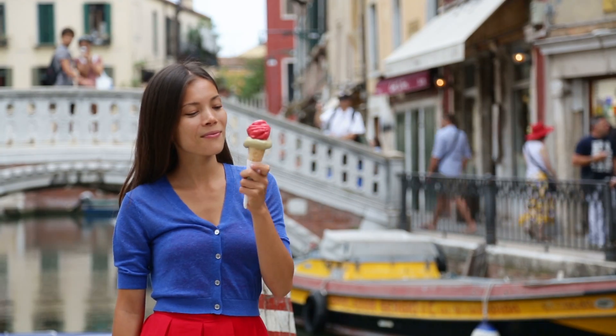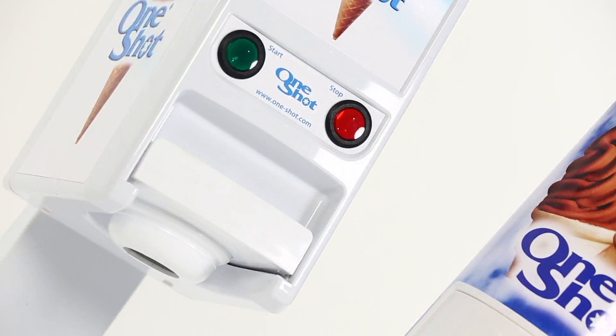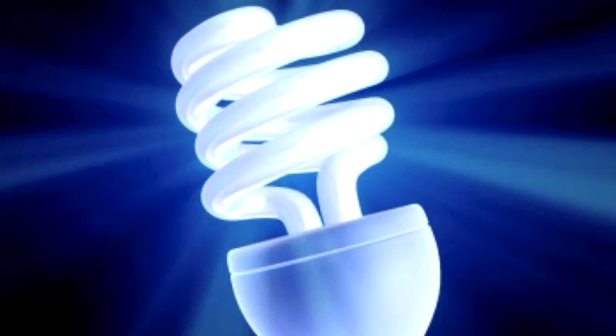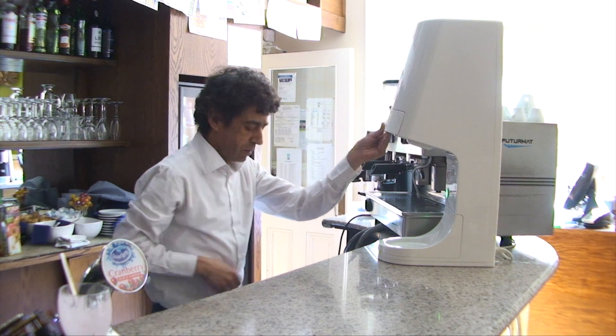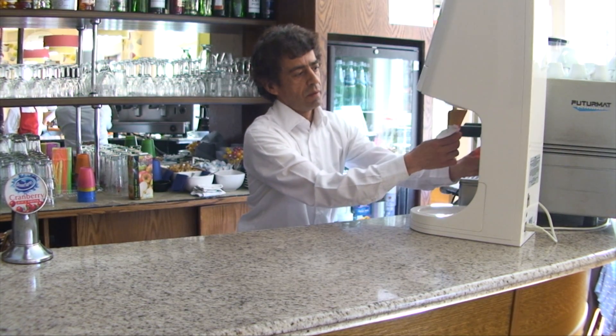Endless flavor choice. Low energy consumption. A OneShot OS-7 or OS-8 consumes less than a 100 watt domestic light bulb, using energy only when dispensing, giving a maximum dispensing capacity of up to 240 portions per hour.